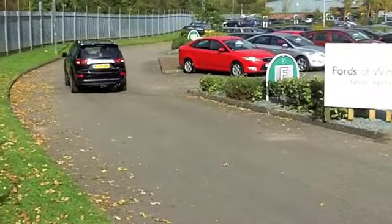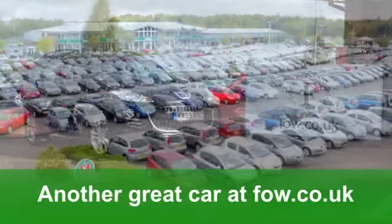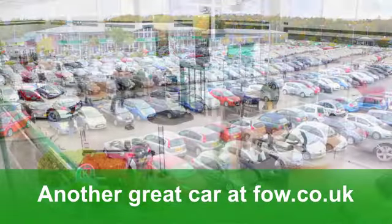I like this car and I think you will too. Come and explore it for yourself and have a no obligation test drive at Fords of Winsford.